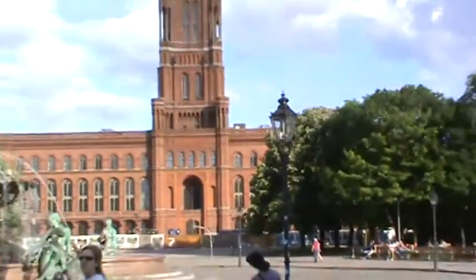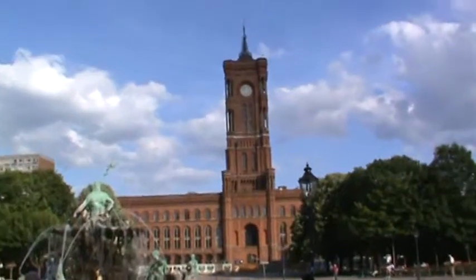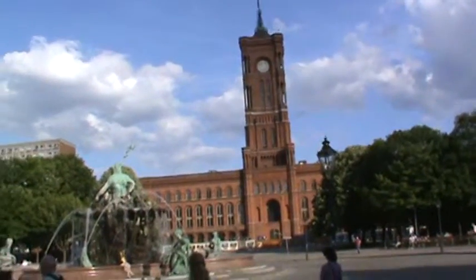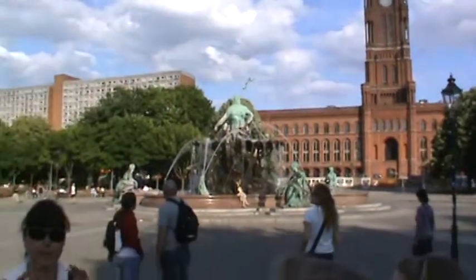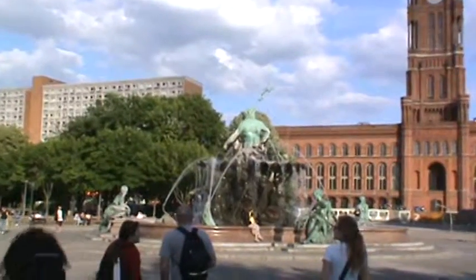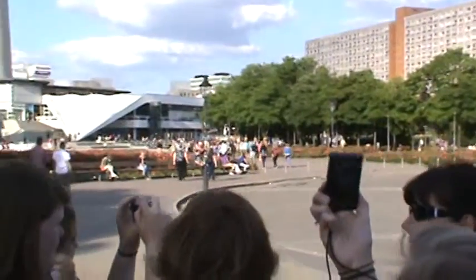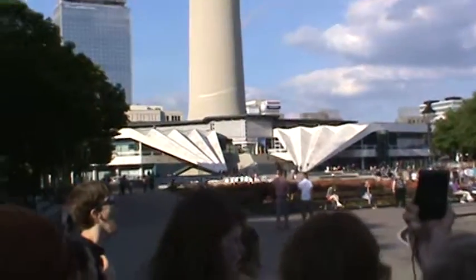What you see straight behind me is the city hall of Roland. It was built in the Kaiser Imperial time, got badly destroyed, and looks a little bit like a Renaissance Palace in Italy. It's the city hall, the seat of our Berlin mayor, and it's open to the public.